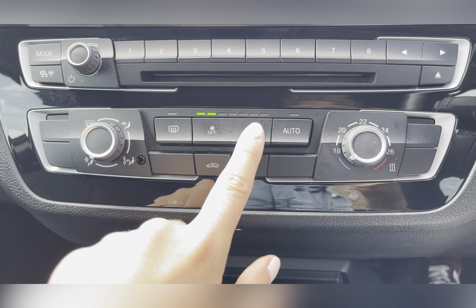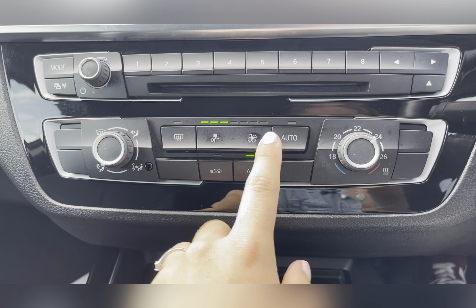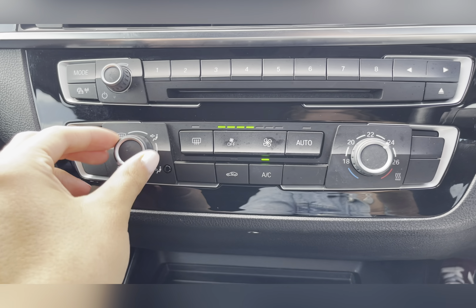Moving to your climate control, you can easily adjust the airflow by using the buttons, and adjust the temperature and airflow direction by using the dials.